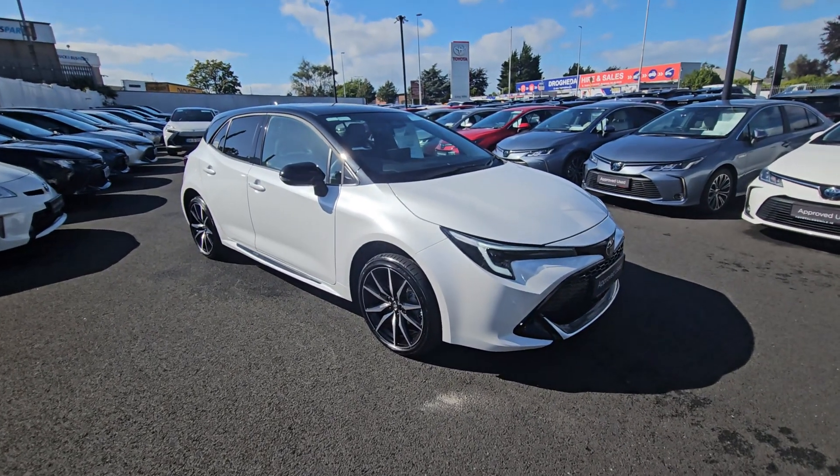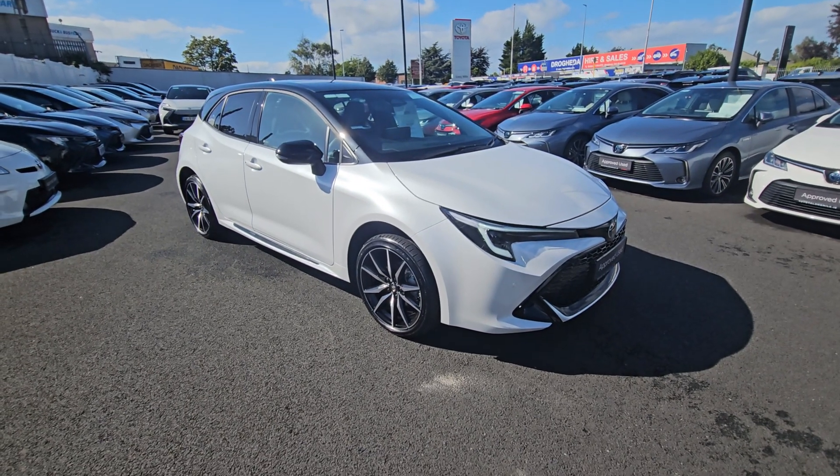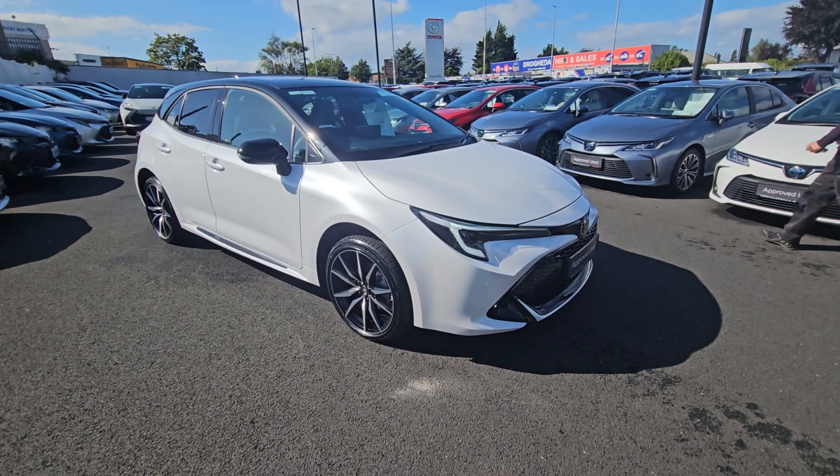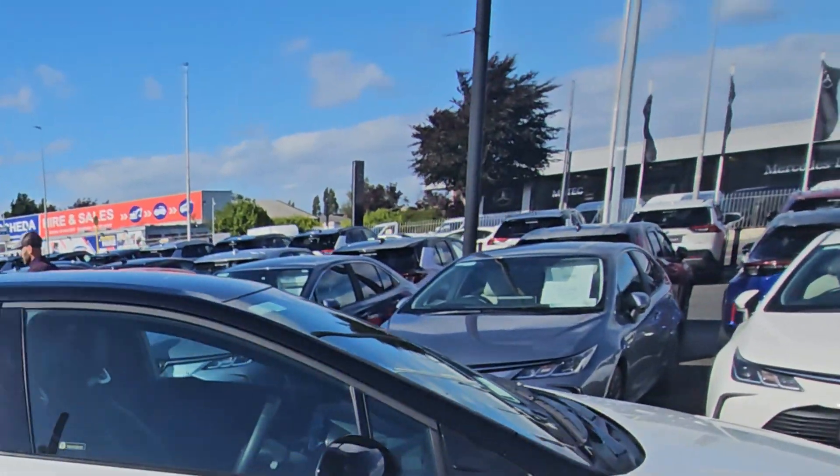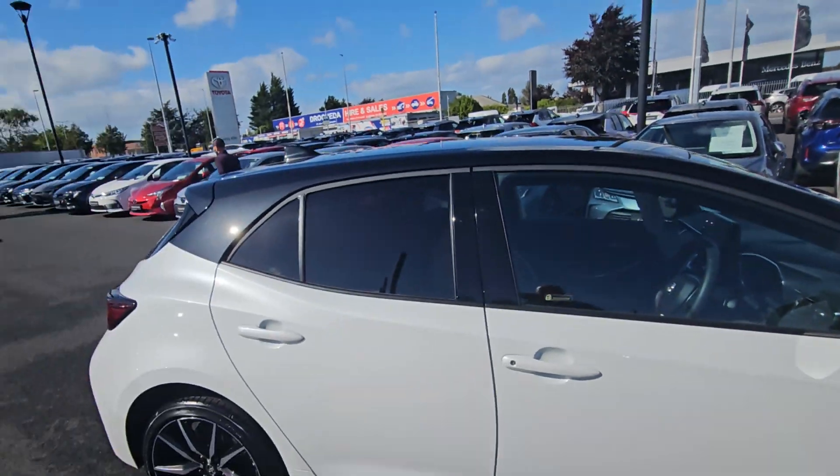We have a full list of specifications on our website, ToyotaLongmile.ie, but I'll show you some of the features now. Front and rear park sensors, diamond cut alloys, rear privacy glass, and also the bi-tone roof.